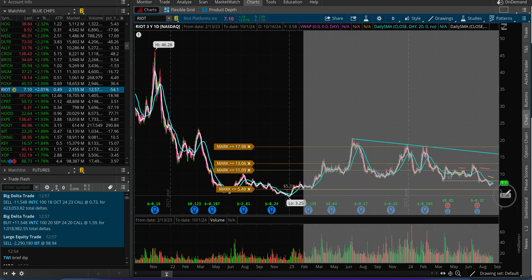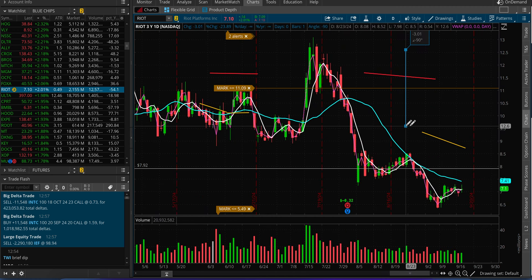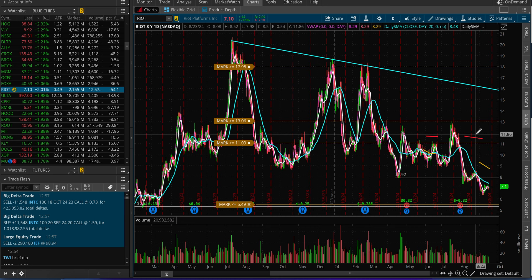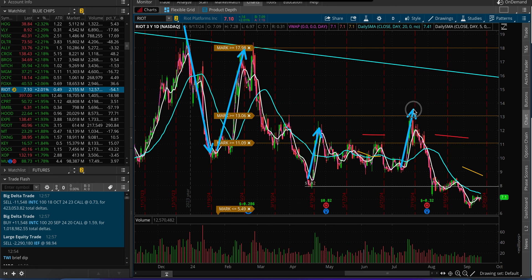Riot Platforms is trading at $7.10. This is a daily chart with a downtrending resistance line at the top. The stock is trading right around its 5-day and 20-day moving averages. Unless the stock gets back above at least these moving averages, I'm not watching Riot Platforms to the upside because it's clearly in a downtrend. But can it catch a bid and turn around? We have seen it do that many times — it sells off quite a bit but recovers and runs.